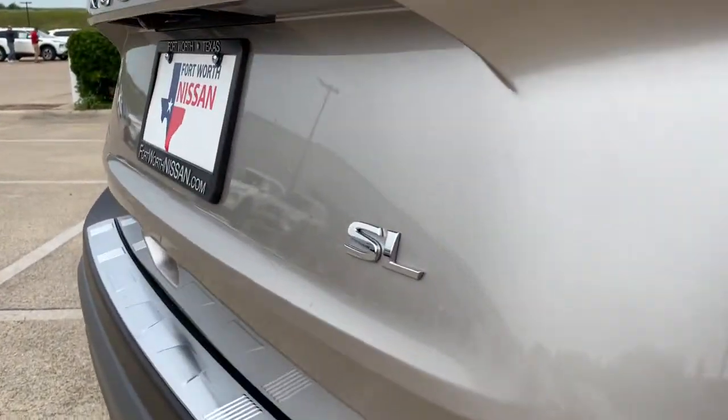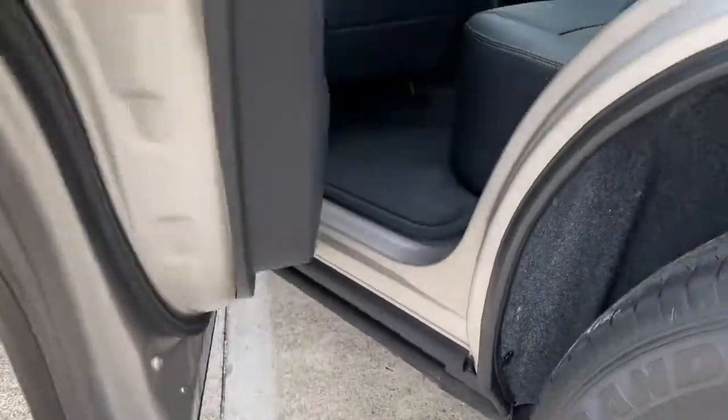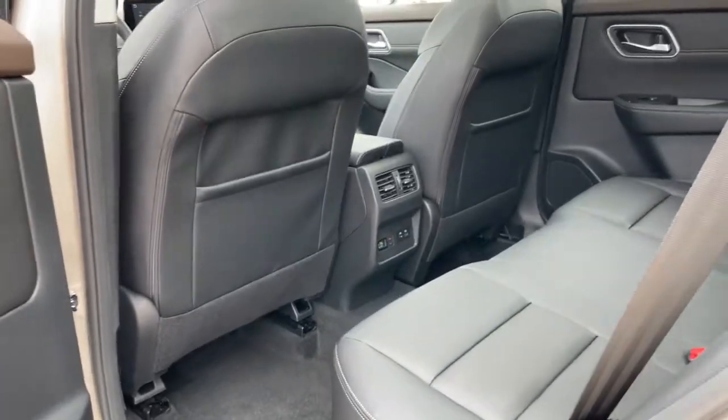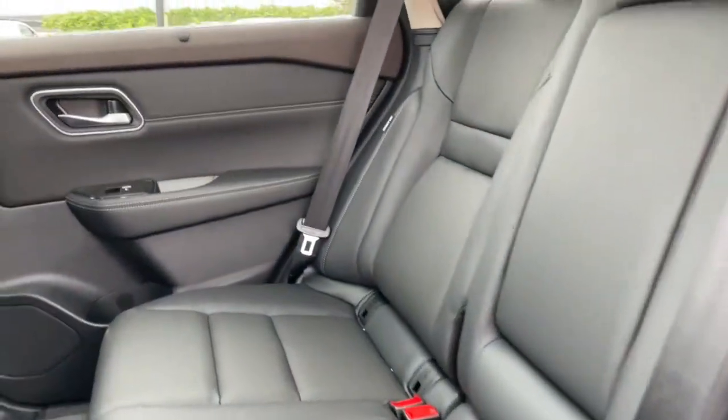Bucket seats, power windows, four-wheel disc brakes, power steering. Enjoy the convenience and comfort this Rogue has to offer. Come in for a fun and easy test drive. Our team will make it the best part of your day.